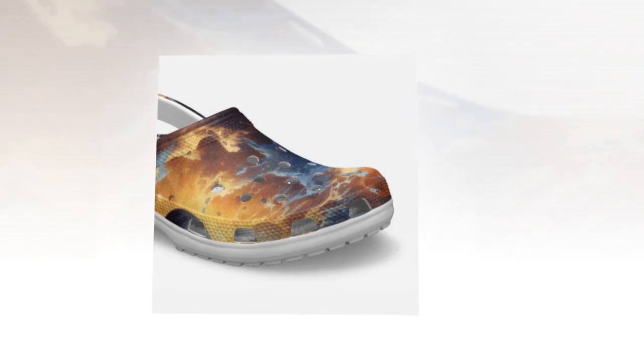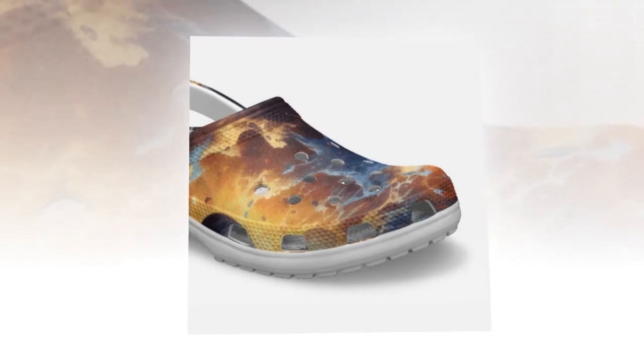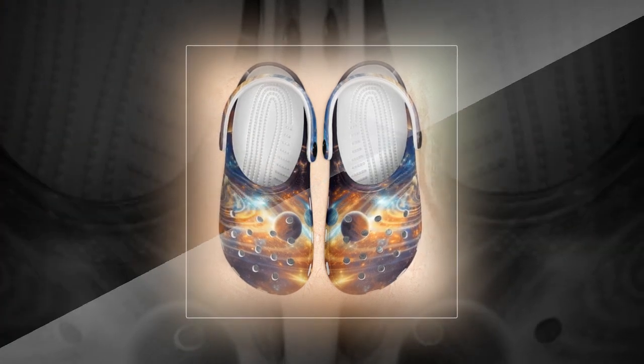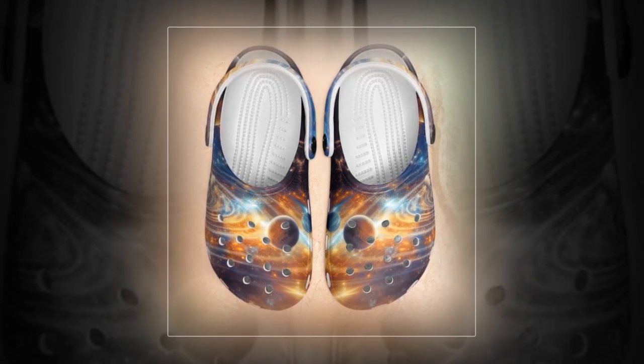Finding the perfect pair of shoes for any occasion can be a daunting task, but with Galaxy Crocs, the search ends here. Crafted from lightweight EVA material and adorned with multiple ventilation holes, these clogs are not only breathable but also waterproof and anti-slip. Slip them on effortlessly and experience unparalleled comfort — the feeling of walking on clouds awaits. Links to the products are provided in the description and comment box.